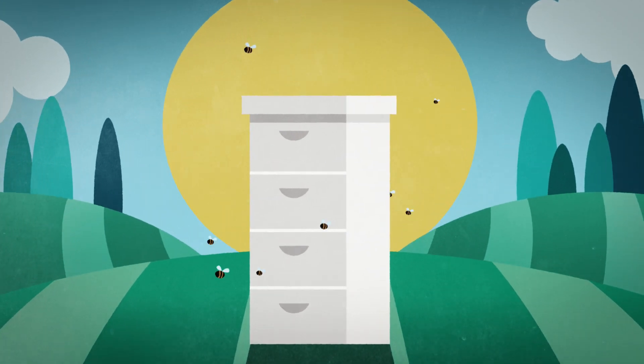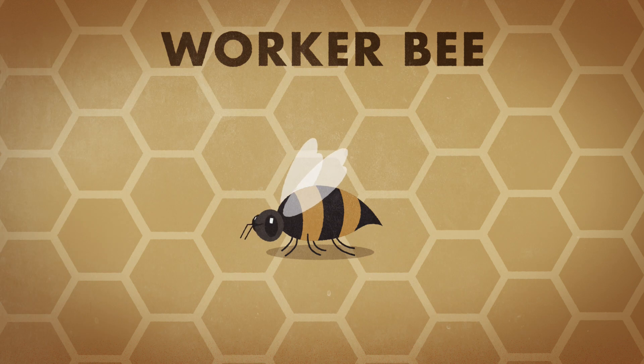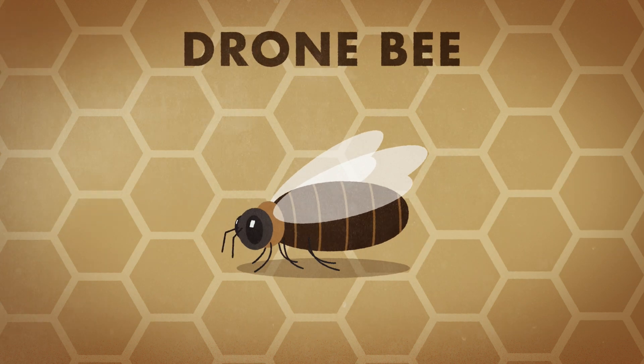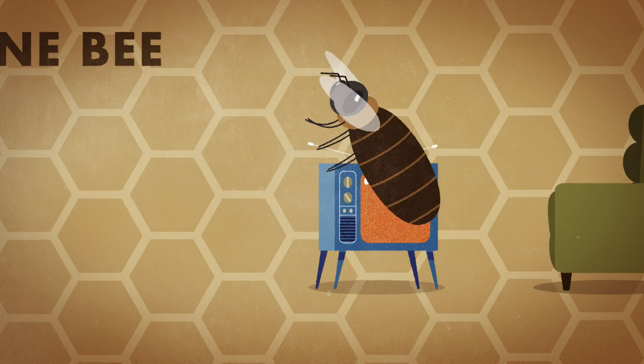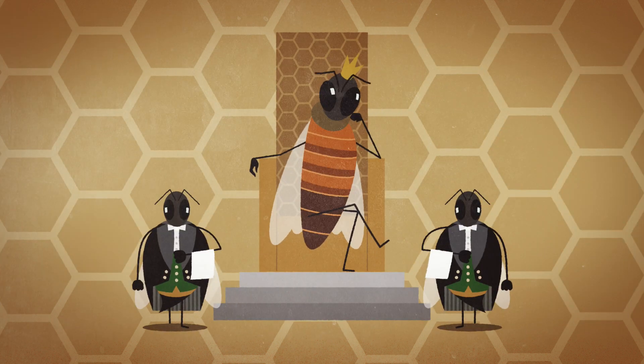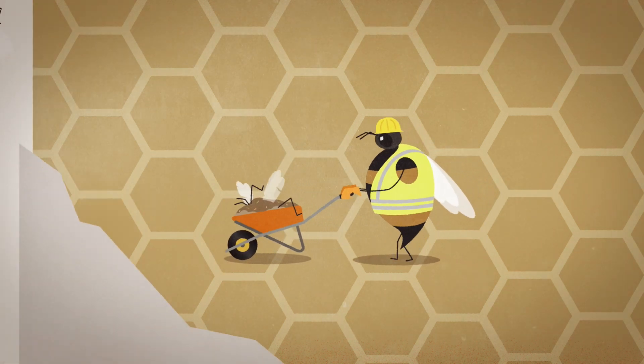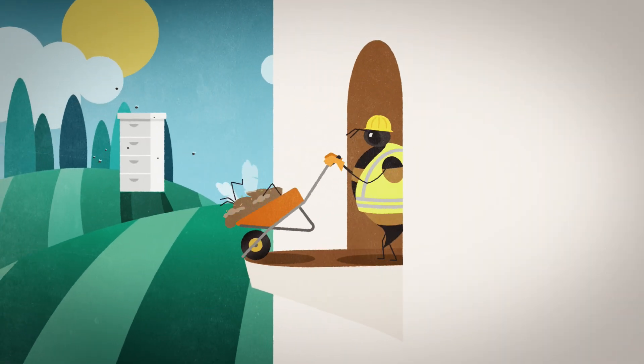Inside the hive, you really have three bees. You have the queen, you have the worker bee, which is the female, and then you have the drone, which is the male. The drones are there just really for reproductive purposes. You have bees that just take care of the queen, you have bees that take care of the nursery, and you have bees that clean the hive and take out dead bees or other debris.